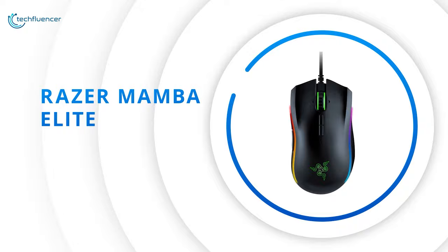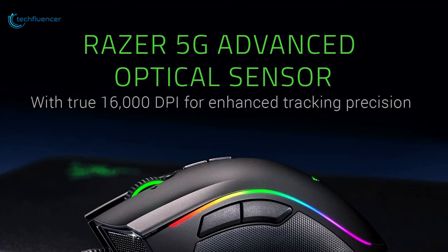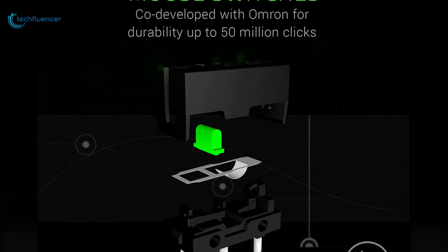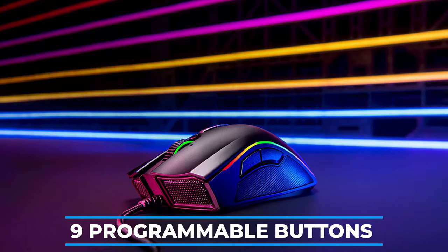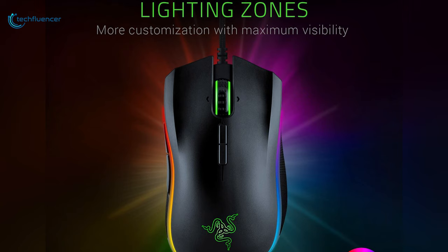Finally at number 1, we have the Mamba Elite by Razer, a perky gaming mouse with outstanding performance, precision, and personalization. Powered by Razer's advanced optical sensor, this mouse offers true 16,000 DPI to enhance overall tracking precision. It is equipped with Razer mechanical mouse switches that are remarkably durable and will support you for countless years. It also comes with 9 programmable buttons customizable via Razer Synapse 3. This visually stunning gaming mouse offers extended Razer Chroma lighting zones that you can customize for maximum visibility.